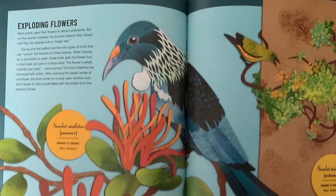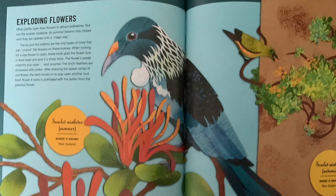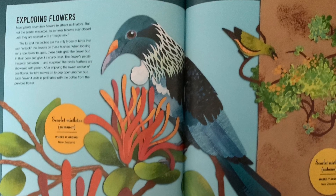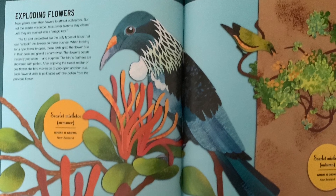Exploding flowers. Many plants open their flowers to attract pollinators, but not the scarlet mistletoe. Its summer blooms stay closed until they are opened with a magic key.